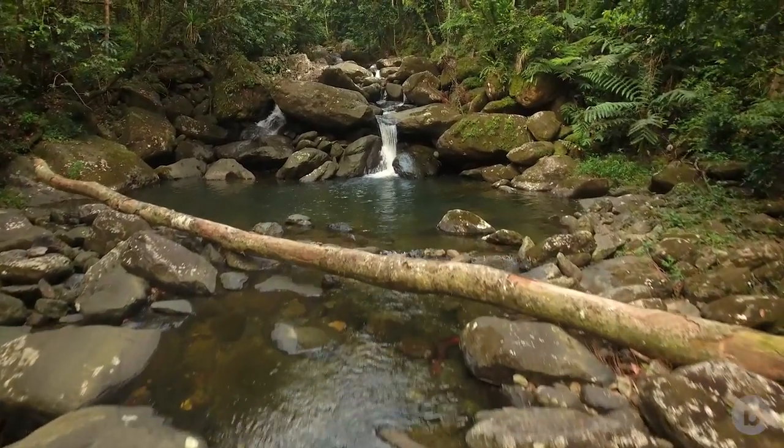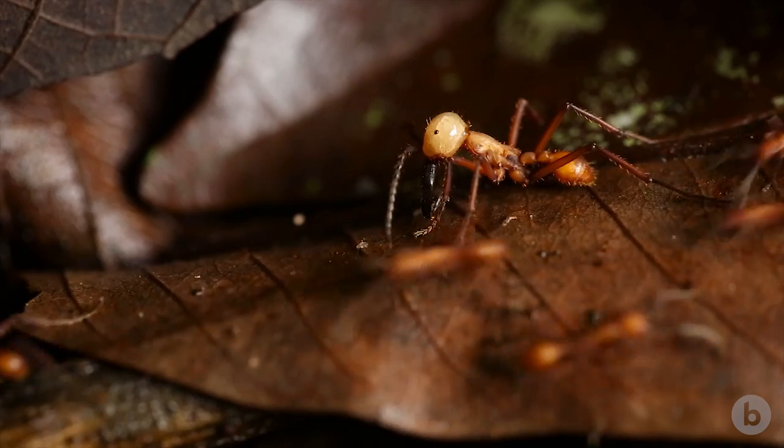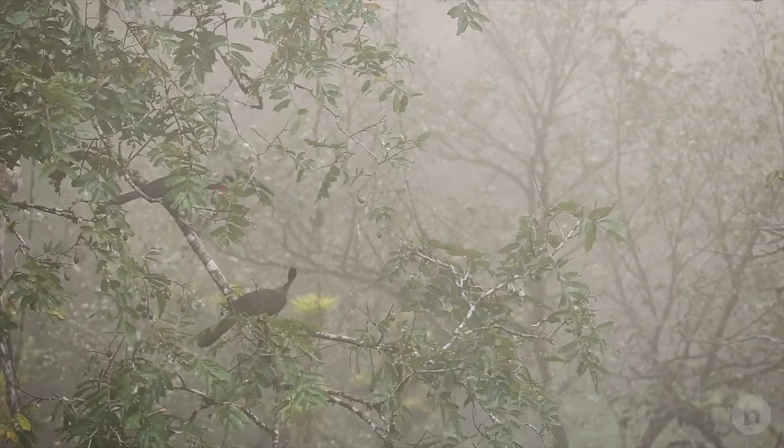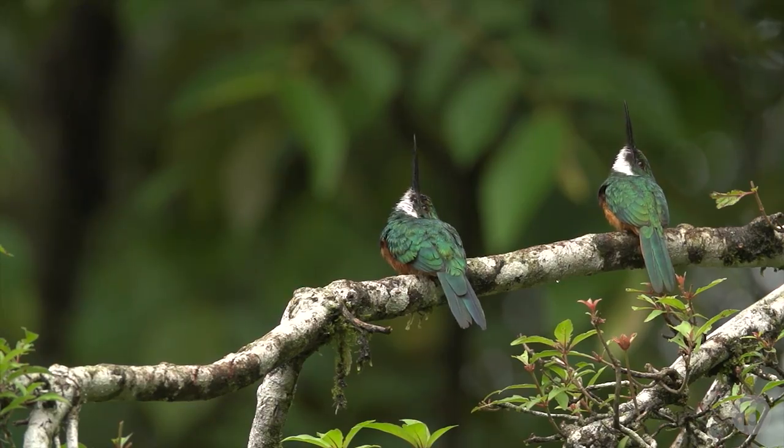Some creatures seem to break the unwritten rules of life on Earth, and understanding these anomalies often leads to discoveries that make us rethink the rules of nature we thought we knew.